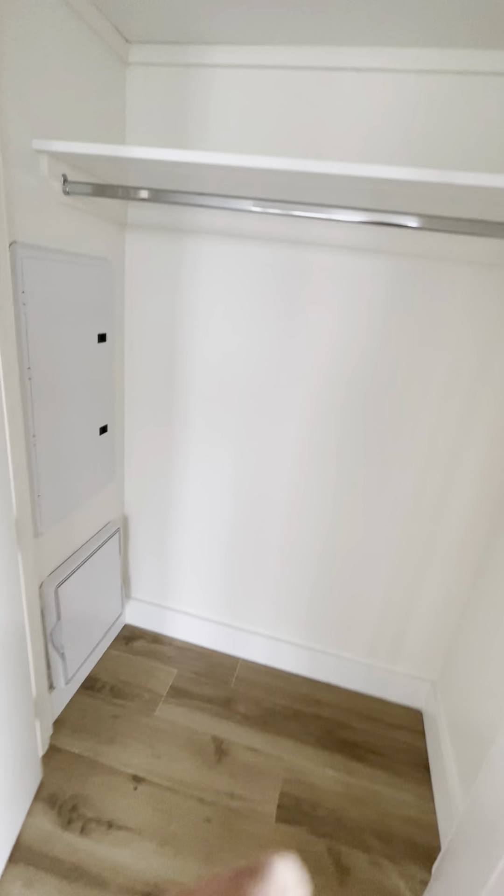How long did you say the first one? The first one was 730 square feet. This one is 850 square feet.